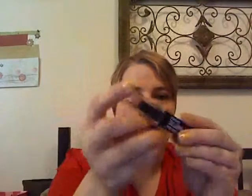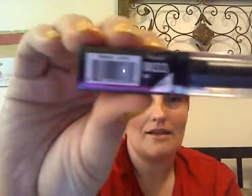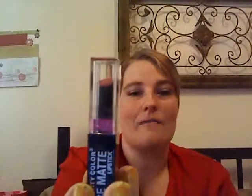The next thing I have is a City Color Be Matte Lipstick in the color CD. You can see that — it's kind of like a mauve color, which is going to be great going into fall. I love matte lipsticks. They're so versatile because you may want shine or you may not want shine that day, and if you do you can always throw a cool gloss over the top of it and change it up a little bit.